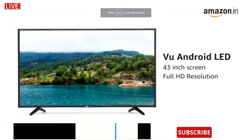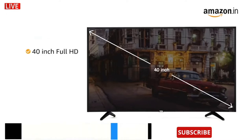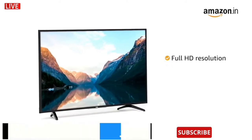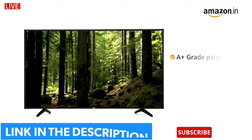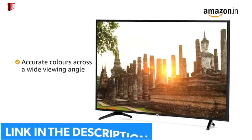The 43-inch Android LED TV from VU comes with full HD resolution. This TV is also available in a 40-inch full HD and 32-inch HD ready variant. With the full HD resolution, you can see fine detailed textures with vivid colors and clarity. This VU smart TV comes with an A-plus grade high brightness panel that provides accurate colors across a wide viewing angle.